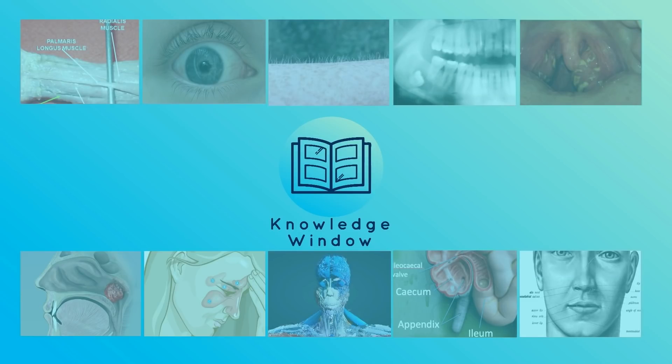Have you ever faced a problem with any of these body parts? Or have you ever had them removed? Tell us what your experiences were in the comment section below. And do remember to subscribe to our channel to get updates on all of our videos.